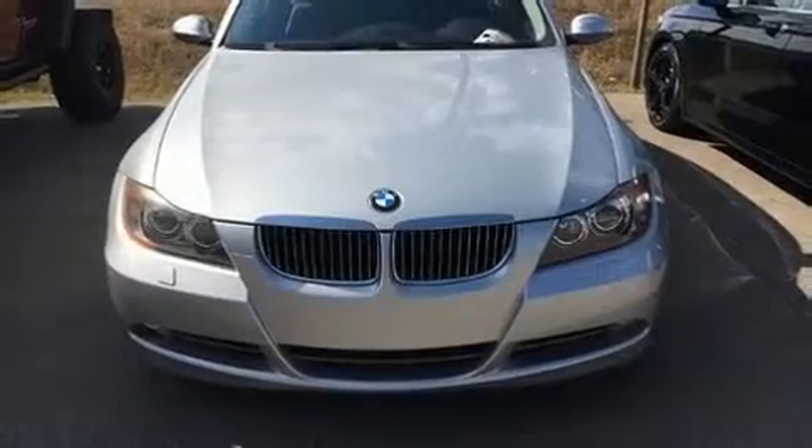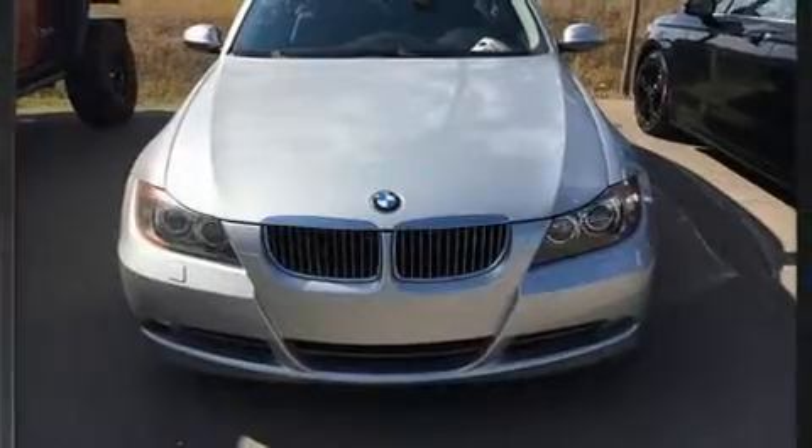Here's a great deal on a 2006 BMW 3-Series. It features a standard transmission, all-wheel drive, and a three-liter six-cylinder engine.